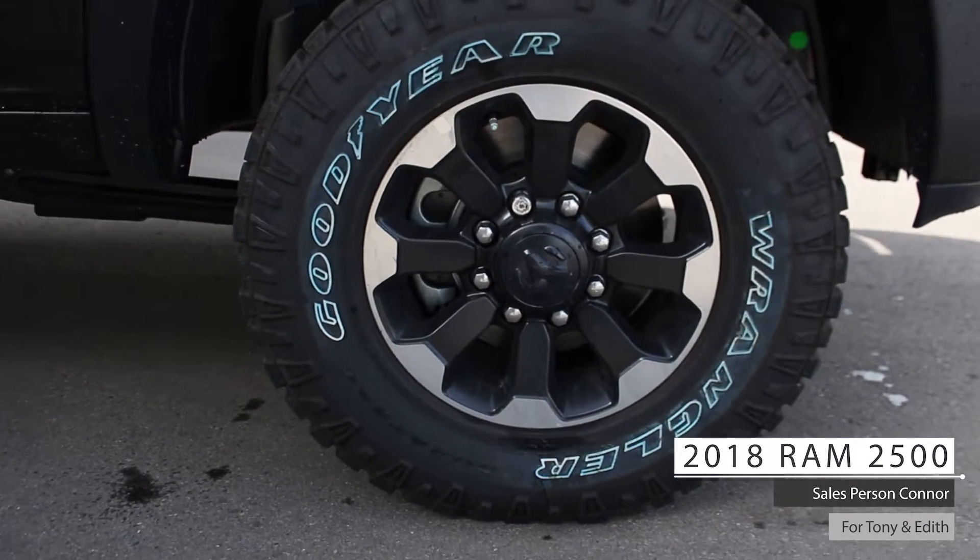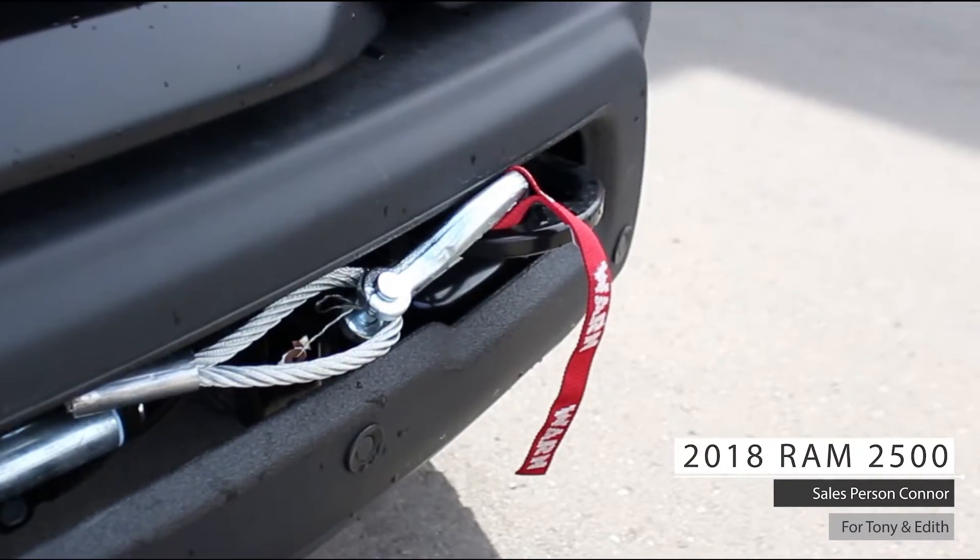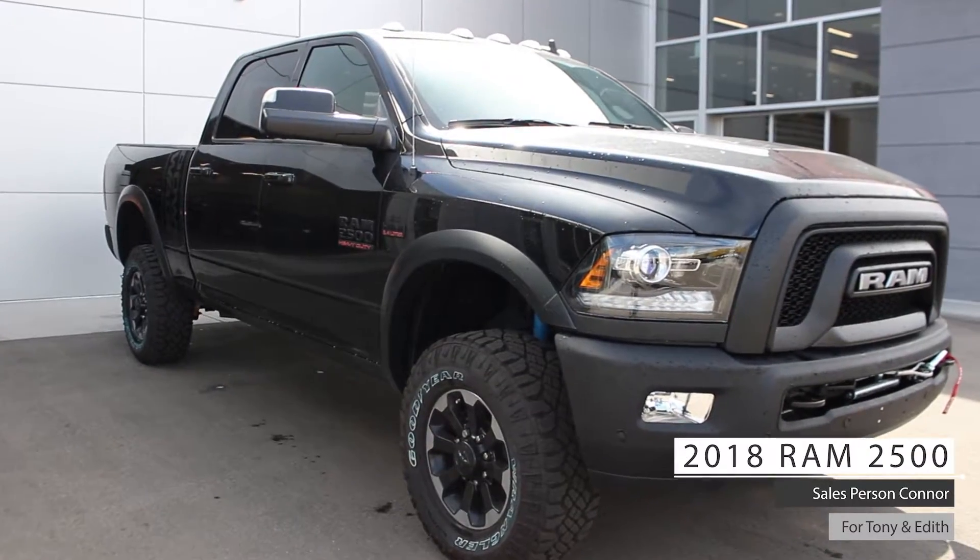Four-wheel drive, 17-inch aluminum wheels, front tow hooks, the only truck on the market with a factory installed front winch, and a diesel gray exterior.